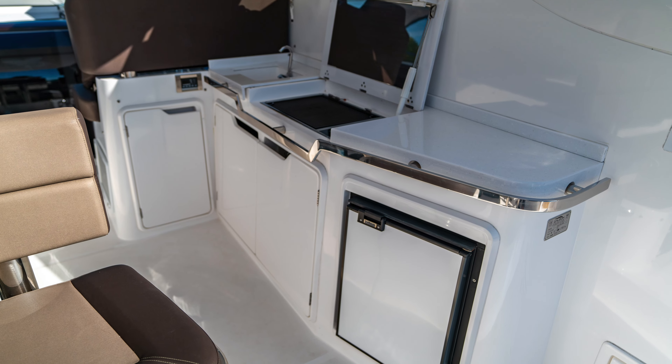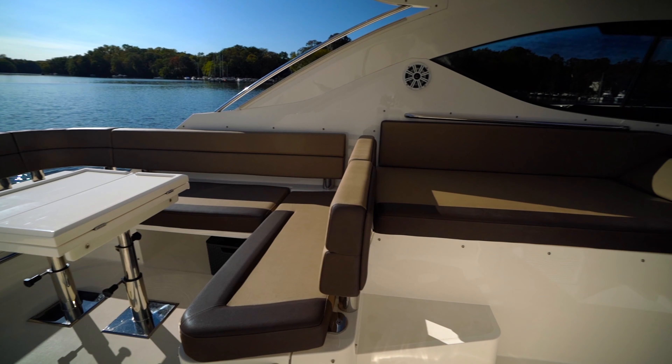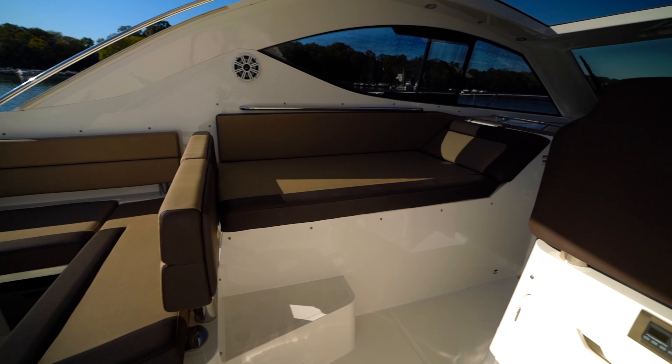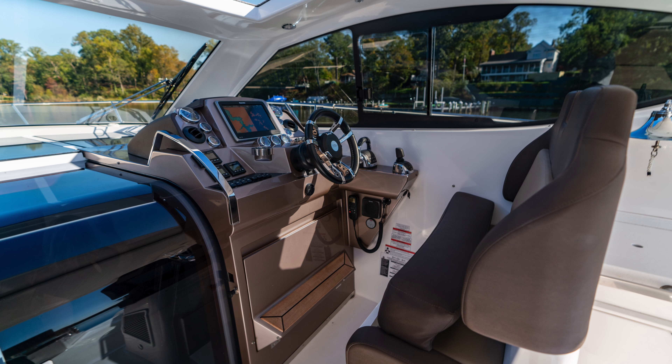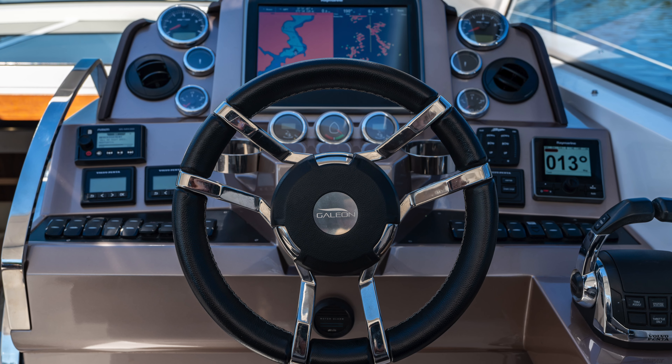The incredible details begin with the extra-large 6-foot swim platform with attractive teak decking. Adjacent to the swim deck is the tender garage, with space for a 9-foot dinghy and a floor that rises to provide access to the engine room.